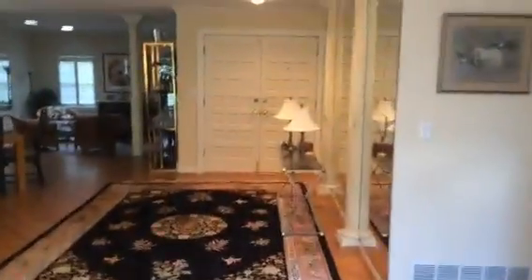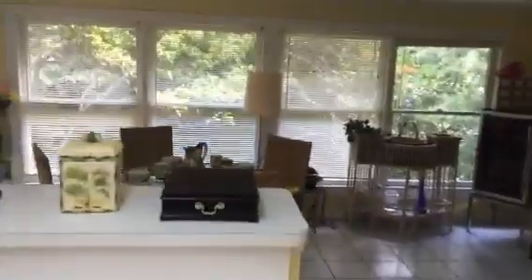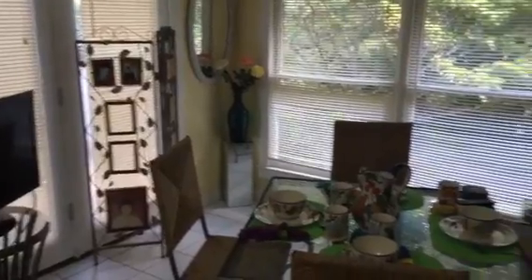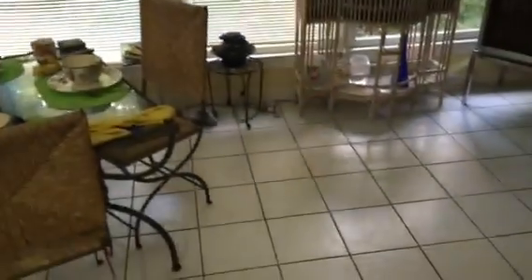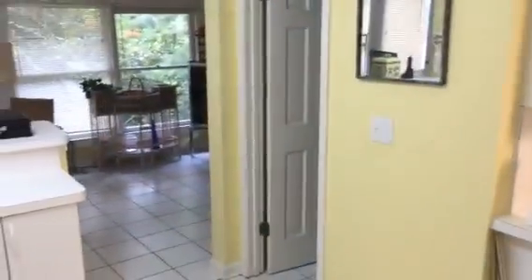Really nice kitchen area here, with a large four season room. Really nice tile floor, and a really large kitchen here with a restroom on the main level.